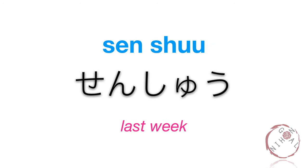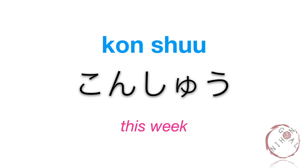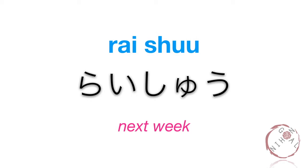Senshuu. Senshuu. Sen is a prefix attached to a word that means last or the previous. Shuu means week. Konshuu. Konshuu. Kon or ima is a prefix added that means this. Raishuu. Raishuu. Rai is a prefix added that means the next or the coming.